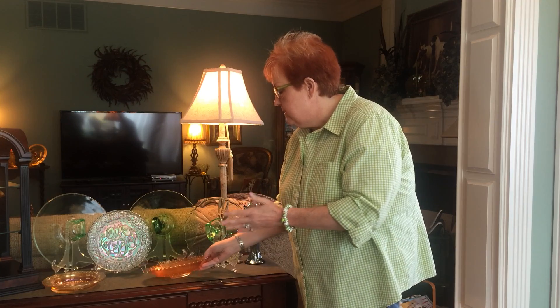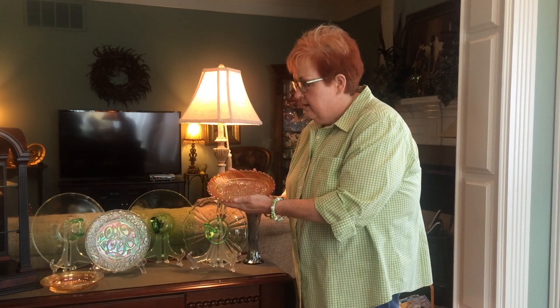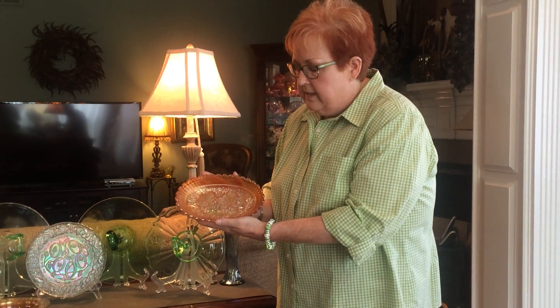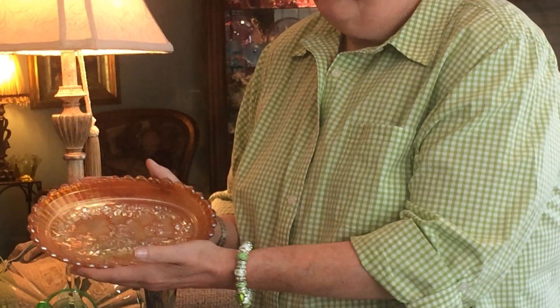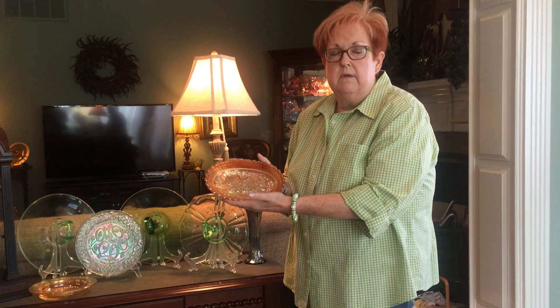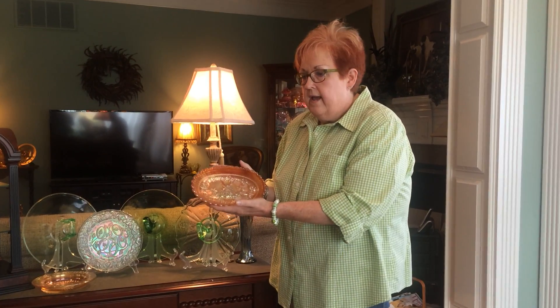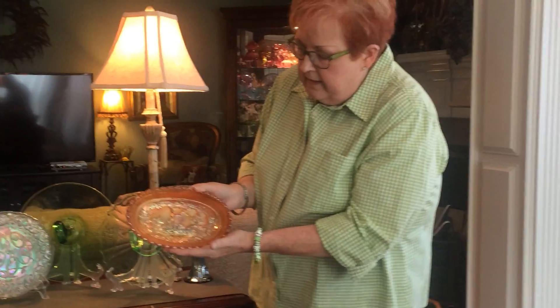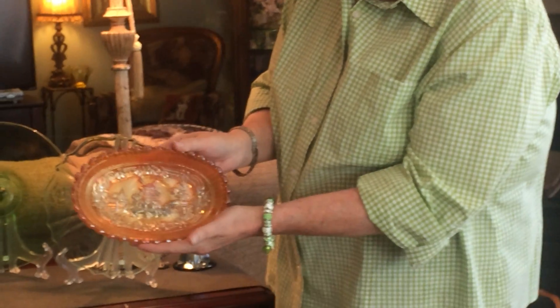Carnival Glass has been around about 110 years. This first piece originally was called Ruby Gold Iridescent, and then a little bit later on, most collectors know this orangey color as Marigold Carnival. This is by Imperial from 1909 to 1930, and it's just a little oval bowl, but I love the windmill on it, and I think it's just darling.